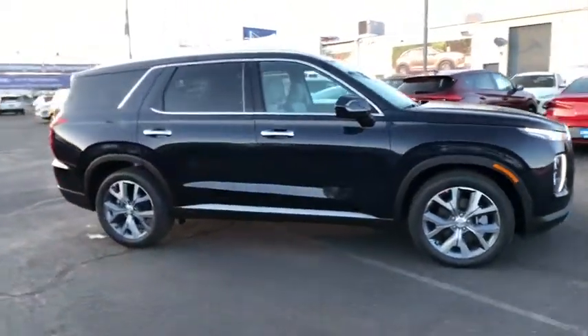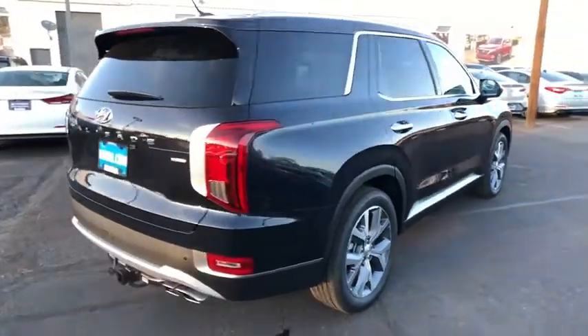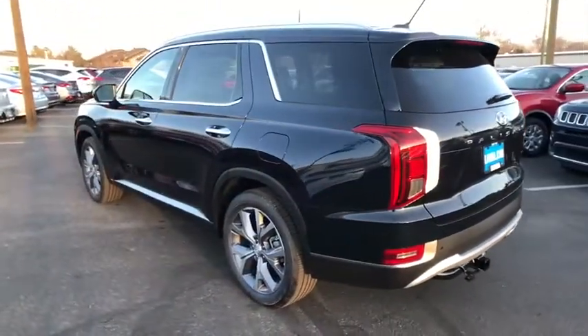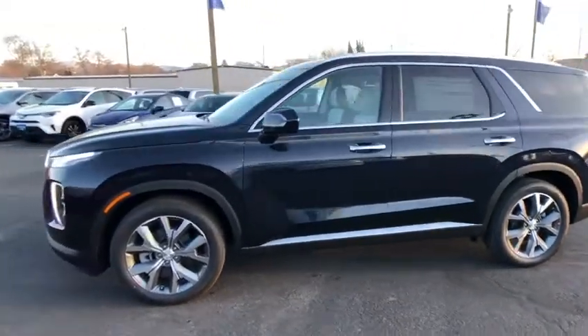We are pleased to show you the 2020 Hyundai Palisade. The Hyundai Palisade includes loads of interior room, third-row seating, and a stylish exterior. Throw in all the additional technology features and your family will be thrilled to ride around in style. Here are some of this vehicle's great options.